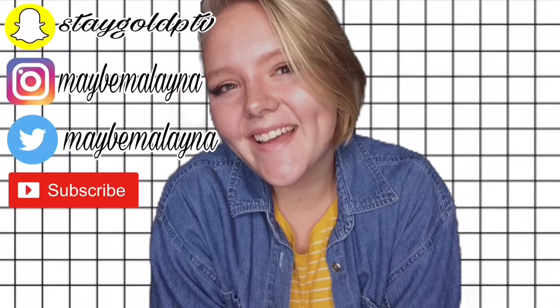Hey guys, it's Milena and you're watching Maybe Milena. Today I'm going to be doing a very exciting, kind of sad, and long-awaited video especially for me because I've had these things, some of them, for almost a year now. I have been getting ready to move into my own apartment — my own dorm, you can call it — for months now and I am so excited. Obviously I'm a little sad because moving away from home, but mainly excitement.